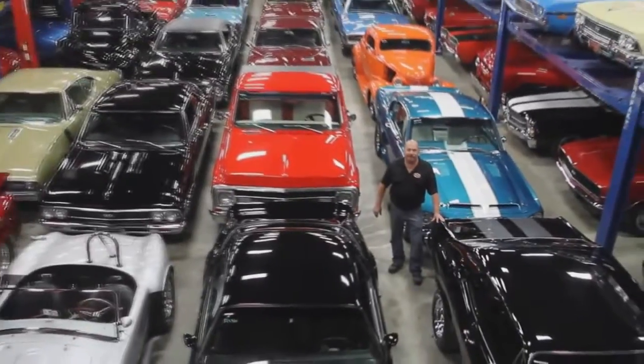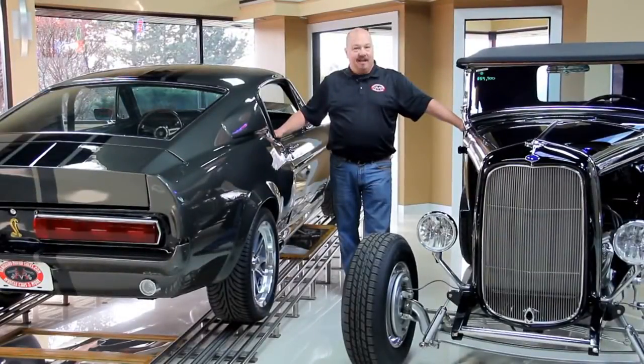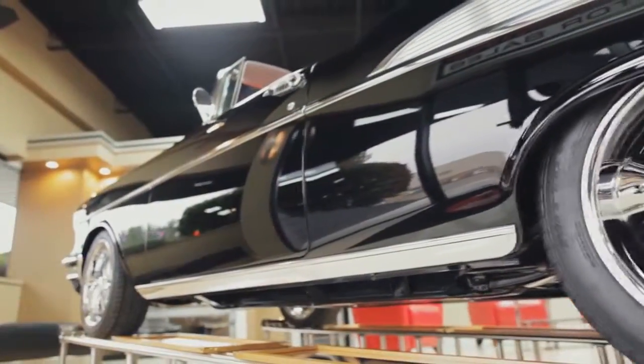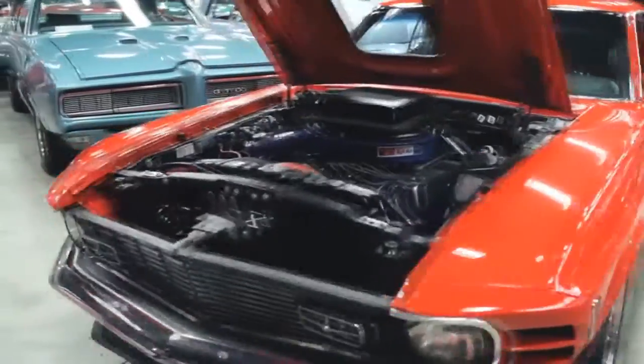Welcome to Vanguard Motor Sales. We specialize in buying and selling high-quality muscle cars and classics. We get in new cars every day, so our inventory is constantly changing.